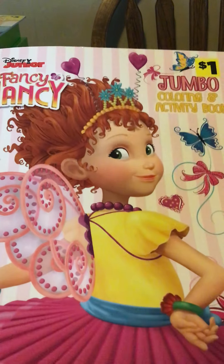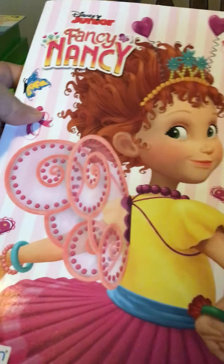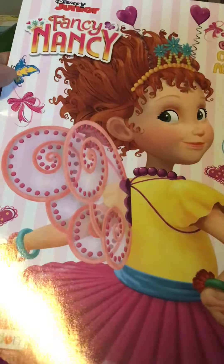I found this Fancy Nancy — she was 60 cents. I have a butterfly box and this has butterflies on it, so I kind of wanted that. It was 60 cents.